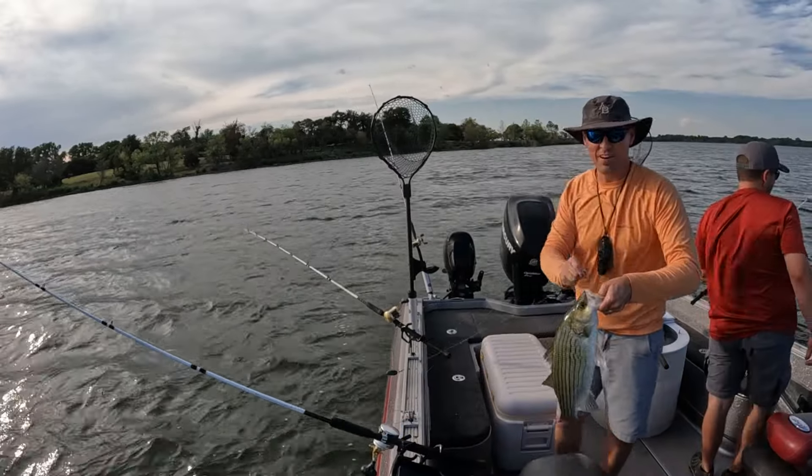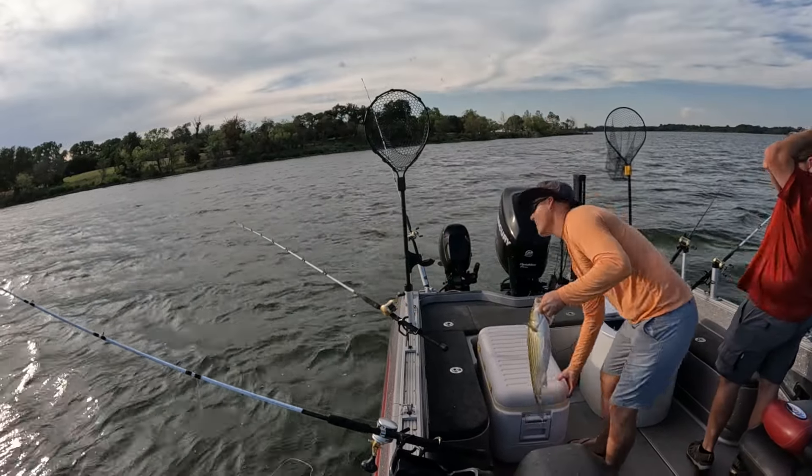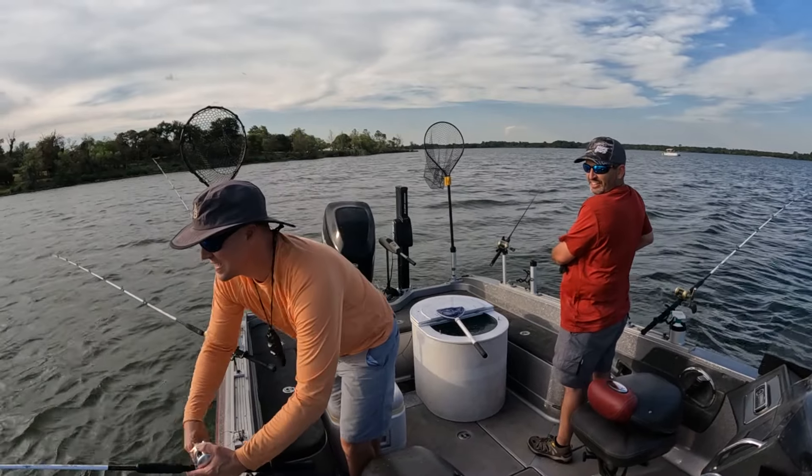Woo! Well, they fight, man — these suckers fight. Fish on again! Looks like a hot spot there.